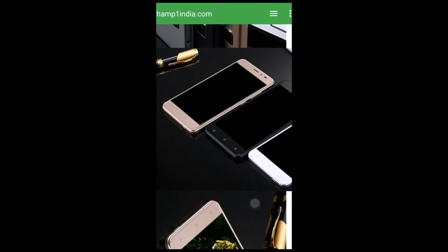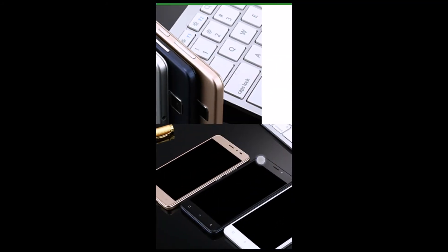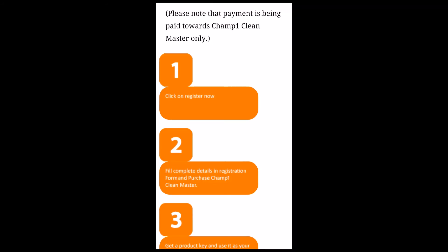This is the gold variant, this is the silver variant, and this is the white variant. The fingerprint sensor is placed at the back, below the camera.